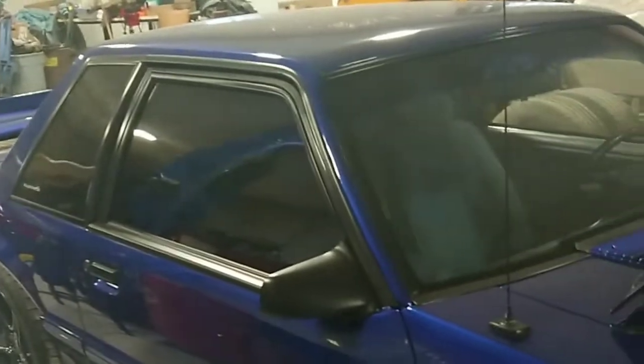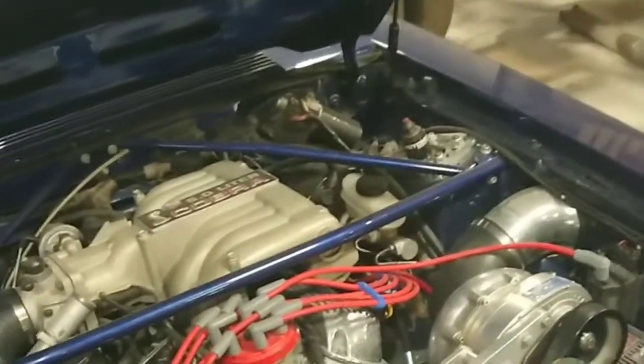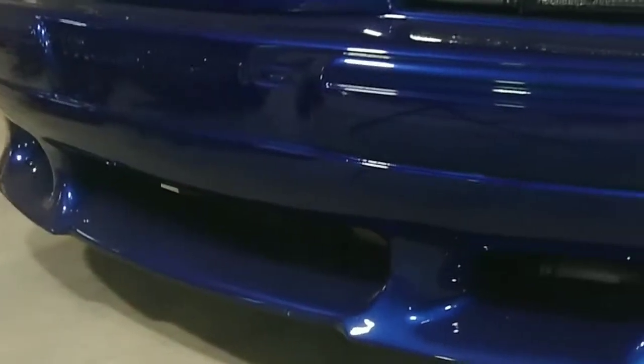This is a 347 stroker with aluminum heads and an old-school ProCharger. The car is intercooled, so you have all the plumbing wrapping down underneath in the front grille — hard to see.